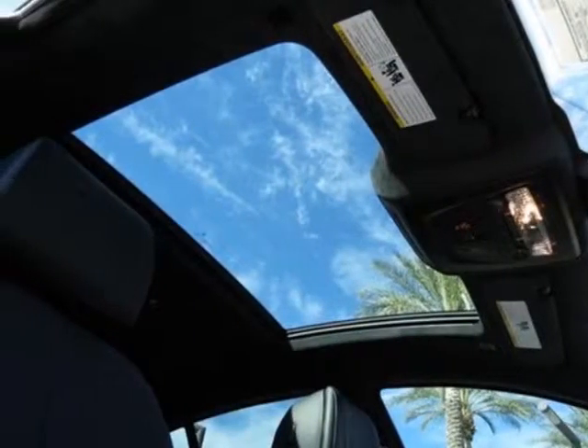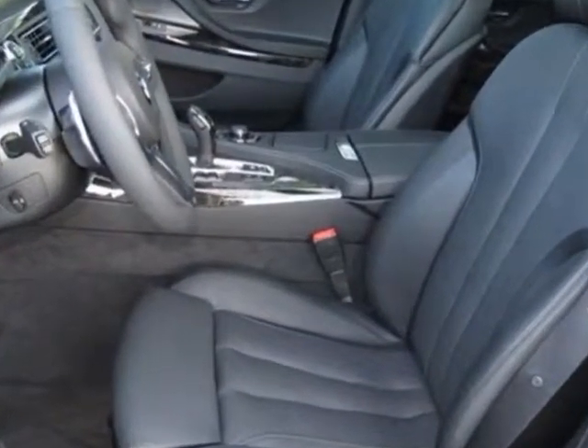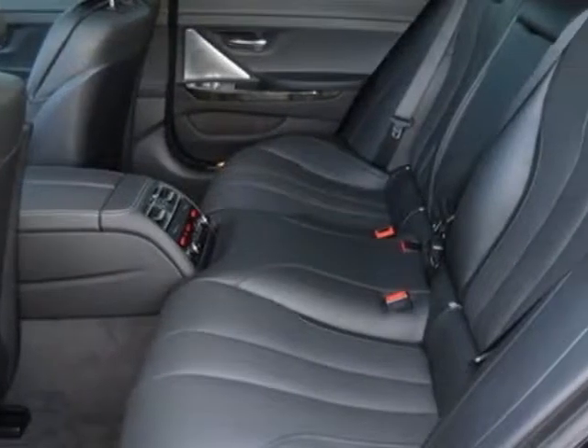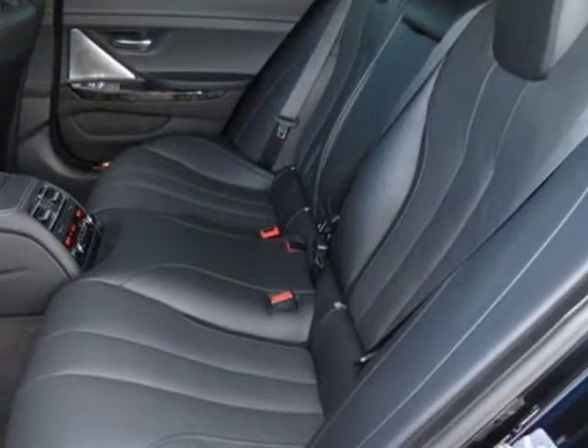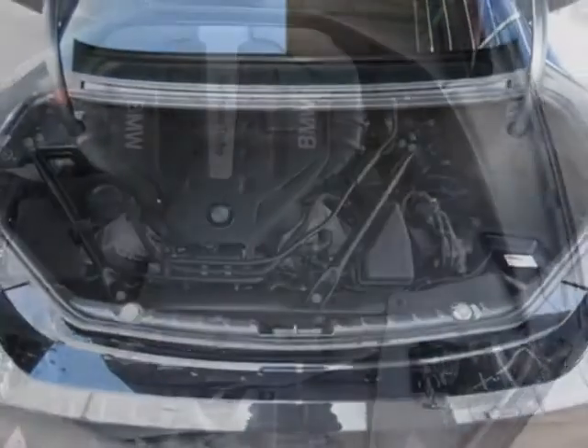This 6 Series boasts a 4.4 liter engine and has an 8-speed Steptronic transmission. Additional options for this vehicle include the wheels, 20 inches X 8.5 front and 20 X 9.0 rear, style 373M.